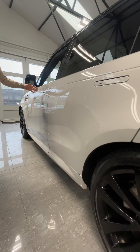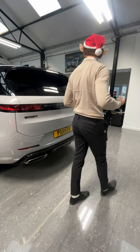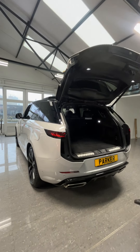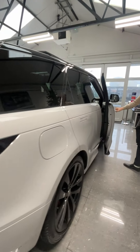Deployable handles, black window surrounds, rear privacy glass — the rear looks absolutely fantastic, especially with that black styling kit. Powered tailgate and a fantastic amount of room in the rear there too.